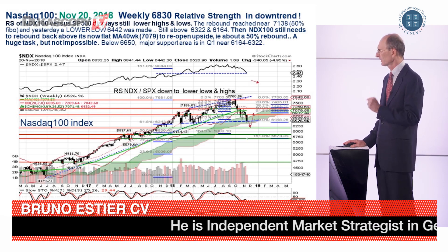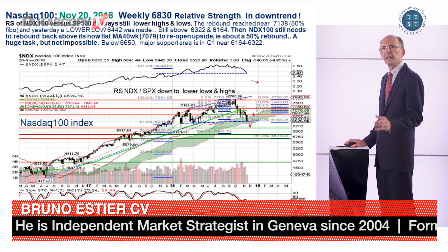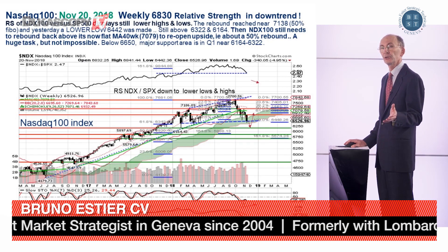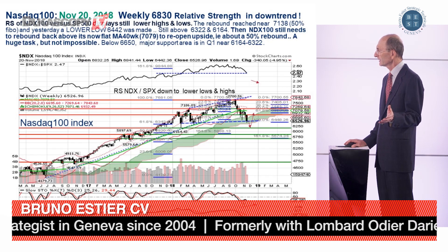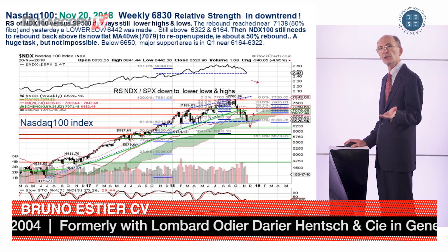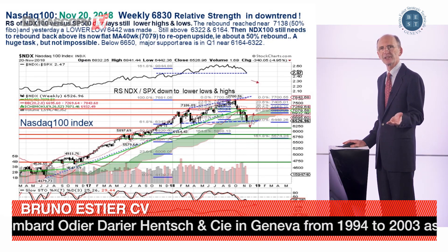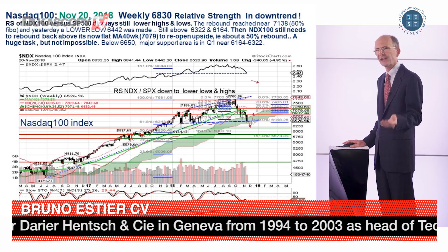But let's look at the momentum down there. If we have a rebound in the coming two days, as shown here, we might have a small bullish divergence, allowing us to gain some time and have a more sizable rebound.